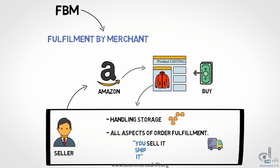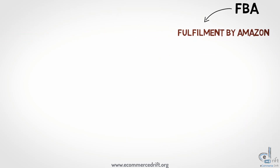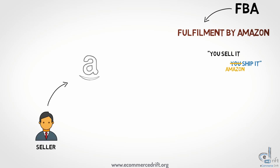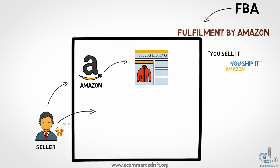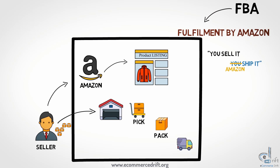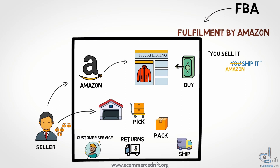On the other hand, FBA means Fulfilled by Amazon — meaning you sell it and Amazon ships it. The same process happens: the seller registers on Amazon and lists their products. The seller sends bulk products to Amazon's fulfillment centers for Amazon to pick, pack, and ship products once sold. This also includes returns and customer service.